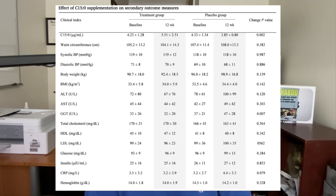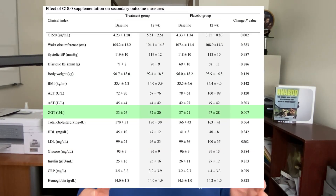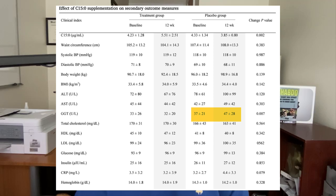Compared to baseline measurements and changes seen in the placebo group, those taking C15 supplements saw no meaningful changes in body weight, body mass index, blood sugar, insulin, inflammation levels, hemoglobin, or liver enzymes AST and ALT. The only beneficial finding reported was a reduction in the liver enzyme gamma-GT by about 11 points. However, I think that may have more to do with gamma-GT increasing in those taking the placebo, rather than a direct effect of Fatty 15. I'm not convinced that gamma-GT is significantly lowered by taking Fatty 15 supplements.